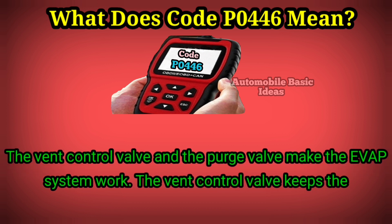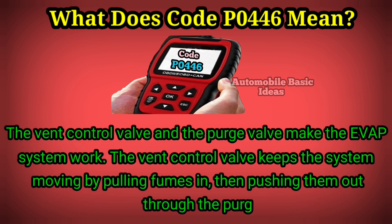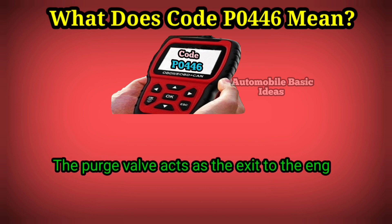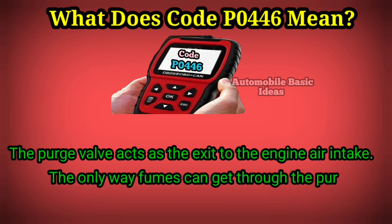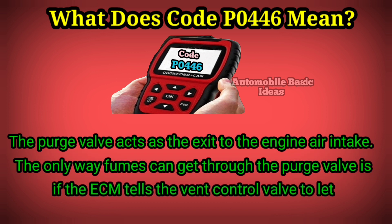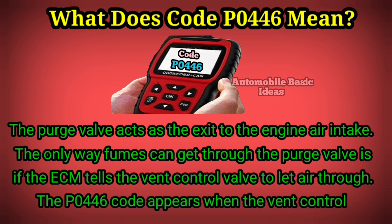The vent control valve and the purge valve make the EVAP system work. The vent control valve keeps the system moving by pulling fumes in, then pushing them out through the purge valve. The purge valve acts as the exit to the engine air intake. The only way fumes can get through the purge valve is if the ECM tells the vent control valve to let air through.